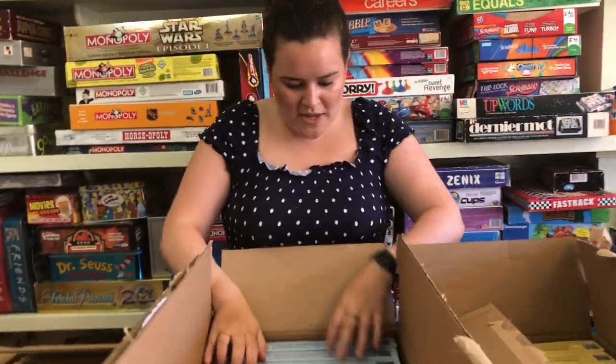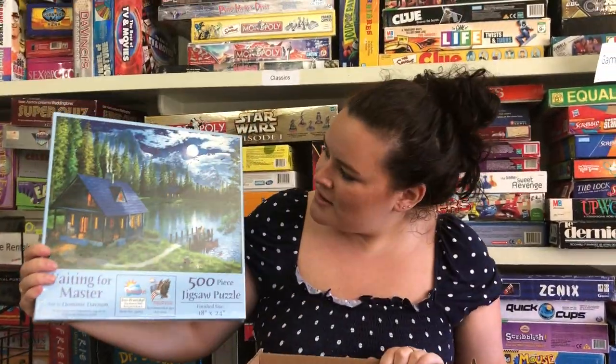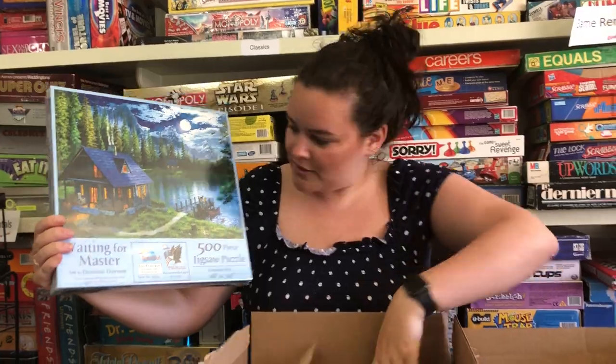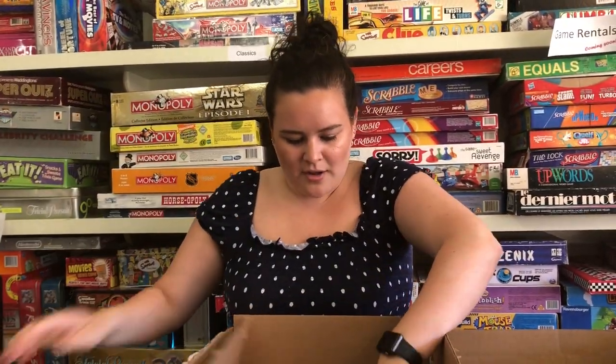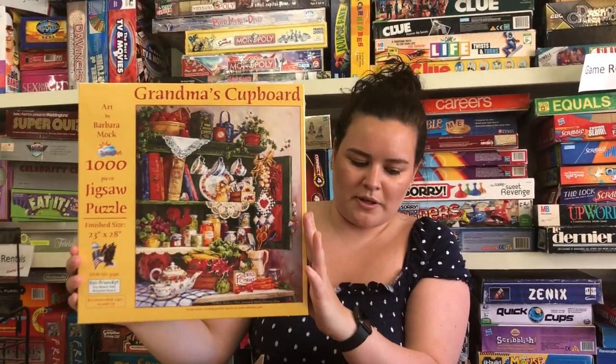Moving on to the second box, we have Waiting for Master — it was upside down, but it looks like this. There are cute little puppies on the dock. Then we have Grandma's Cupboard, another thousand piece puzzle.